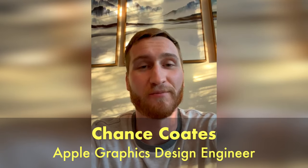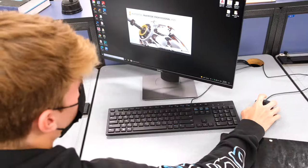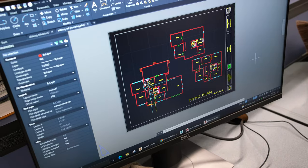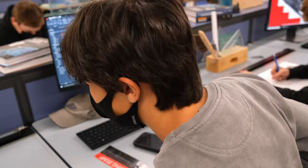Hey Wego! This is Chance Coates from the Class of 2013 and I'm a Hardware Design Engineer at Apple. When I was at Wego, I took as many classes with Mr. Johnson as possible. He's a great teacher, but when I took Computer Animation and Drafting, it also gave me the tools to explore my creativity and the skills and support to then turn my ideas into real-world projects. And quite frankly, I love that, so I can't recommend his classes enough.